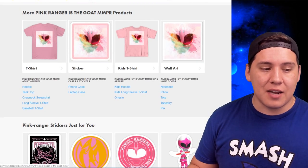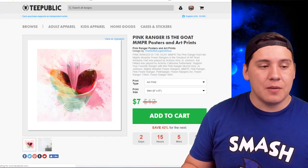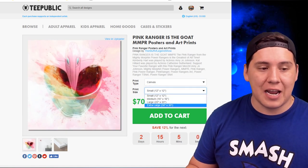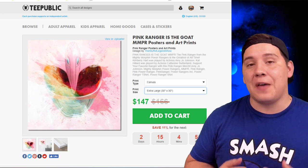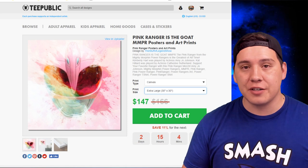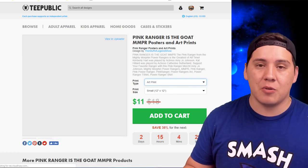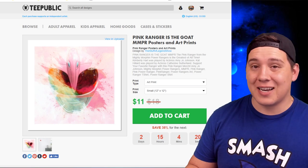One thing I didn't mention yet is wall art, which comes in a variety of styles. There's the art print poster, which is really nice, and also a canvas option — super cool, a bit more pricey, but available up to 30 by 30, which I really like. That large size does cost a lot, but it's available if you want it. You can also get a small 12 by 12 for much less, or the art print for $11 instead of $18 — available in various sizes.